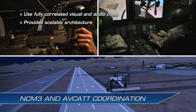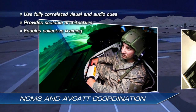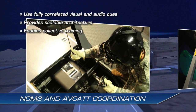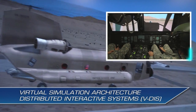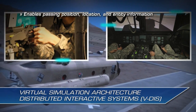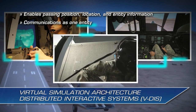The scalable architecture of the NCM-3 enables collective crew and pilot training with the Close Combat Tactical Trainer, or CCTT, and other ground and air trainers in the same common environment. The NCM-3 and AVCAT are linked through the Virtual Simulation Architecture Distributed Information System, or VDIS, enabling them to pass position, location, and entity information back and forth and communicate as one connected entity in space.